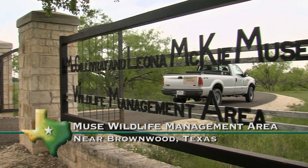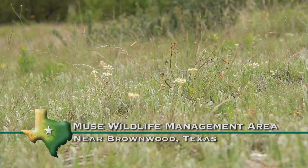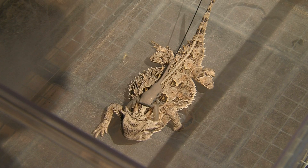We're at the Mews Wildlife Management Area, and this is the site that we've chosen to evaluate the feasibility and the success of a translocation of wild-caught Texas horned lizards.